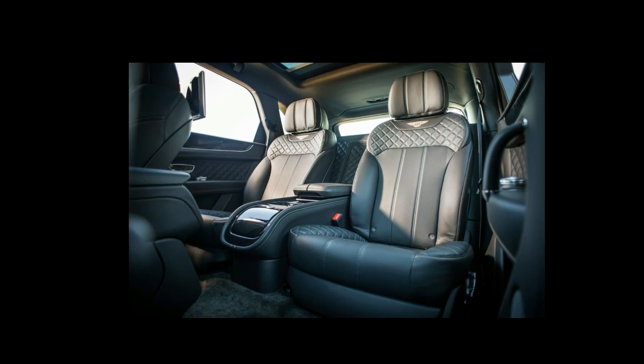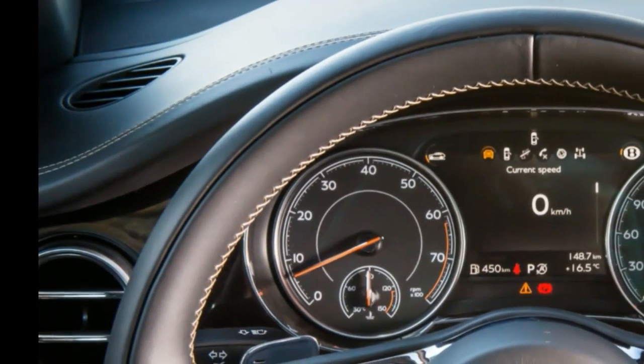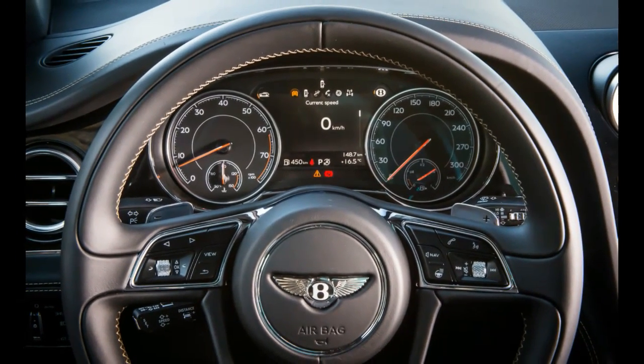Legend has it that Ettore Bugatti once called the Bentley 4.5 liter the world's fastest truck. We're guessing that he didn't know he was merely being prophetic. Because now Bentley builds an SUV, and guess what? Its 187 MPH top speed is the highest on record for a vehicle of that type.